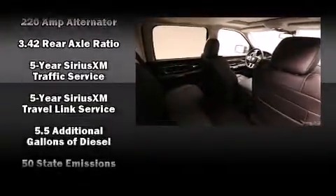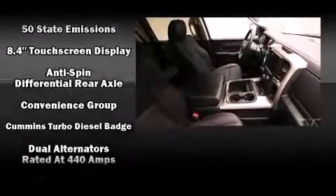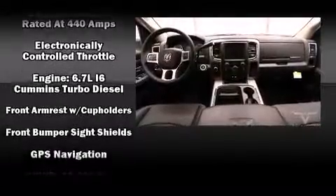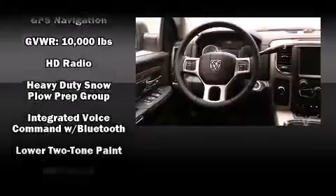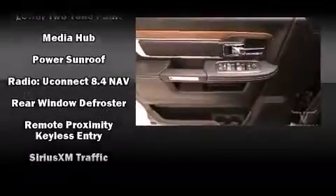Ten speakers provide excellent sound throughout the cabin. Passengers are protected by various safety and security features including brake assist, a security system, an emergency communication system, and four-wheel disc brakes with ABS. You'll never lose visibility with rain-sensing wipers.